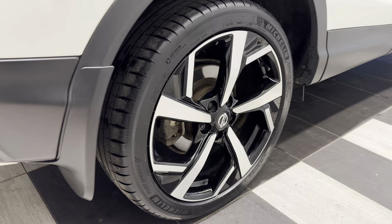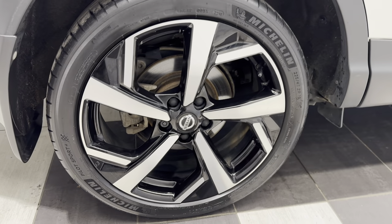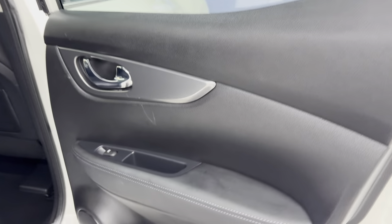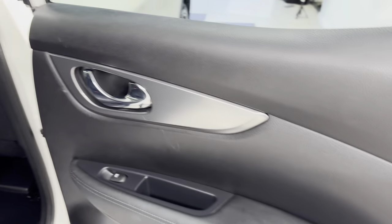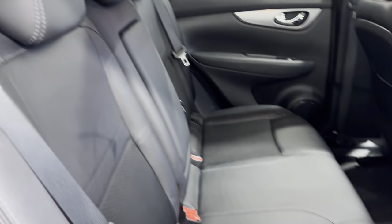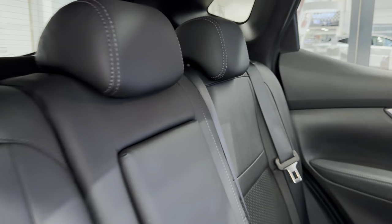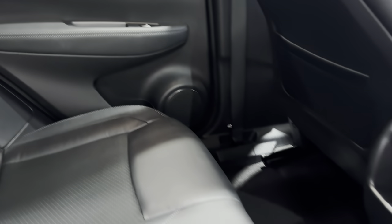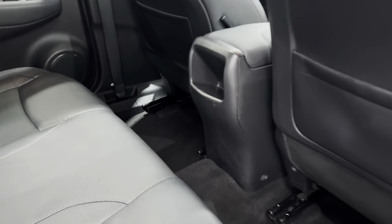Let's take a look in the boot. Coming down to the driver's side rear wheel. Let's take a look in the rear — we have a half leather, half cloth interior.